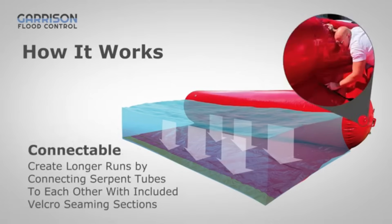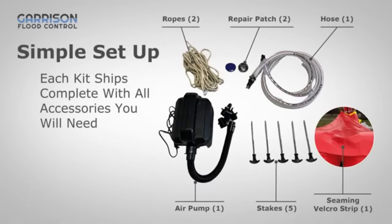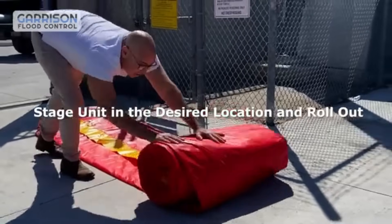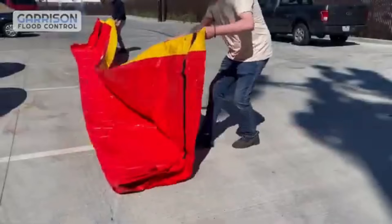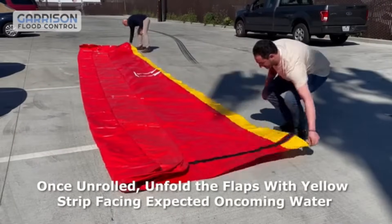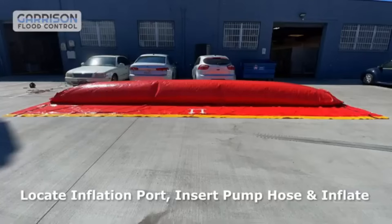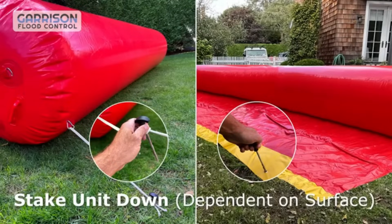It is possible to link sections in order to produce a more substantial barrier. A powerful flood control system, the serpent is a result of the expanded skirt, which acts as ballast when the flood water arrives. In addition to being reusable, they can be deflated, rolled up, and stored simply on pallets, making them convenient for transport and deployment in the future. The serpent flood barriers are a solution that is both practical and efficient for flood protection.